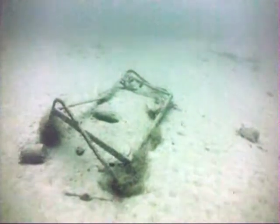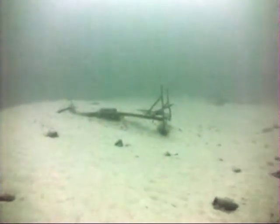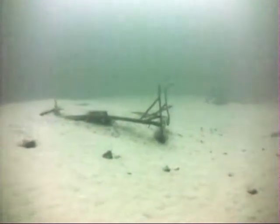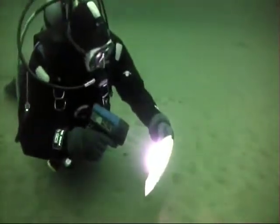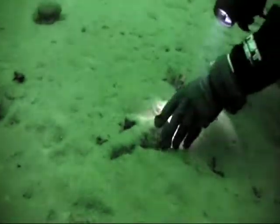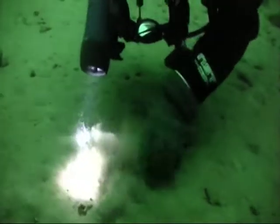It wasn't long before we started to see some of the debris through the channel. Old bed frames, broken dishes, and some bottles was about all the items we were seeing.